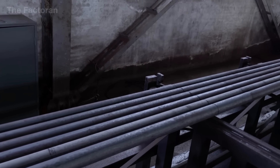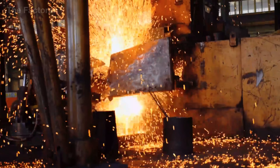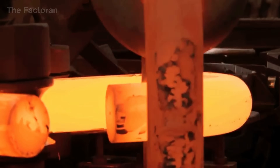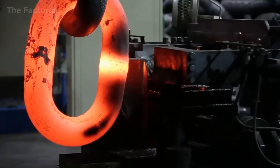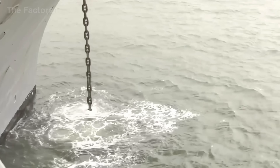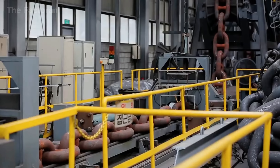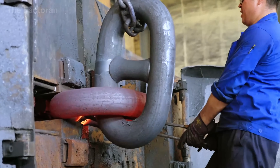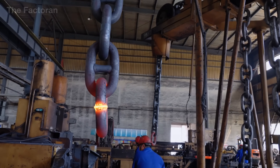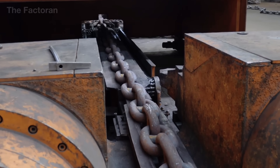Under blazing heat and immense pressure, each steel bar is bent, welded, and calibrated with absolute precision, forming links strong enough to withstand the pulling force of a skyscraper amid the raging sea. Join us as we uncover how humans transform iron and fire into colossal anchor chains — the unseen pillars that keep mighty vessels steady against the boundless power of the ocean.